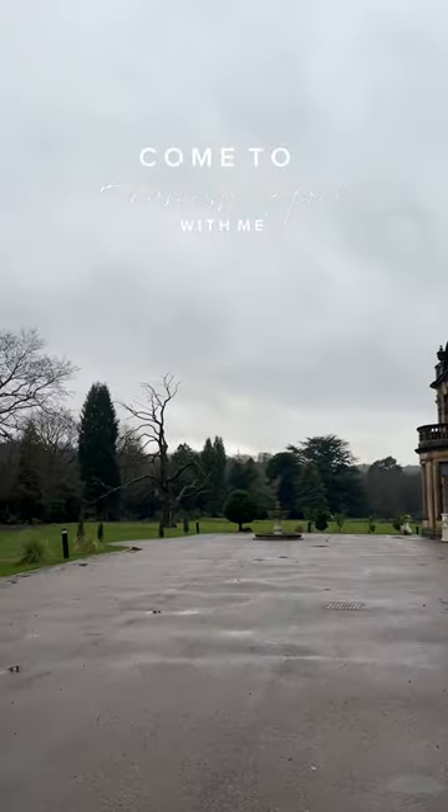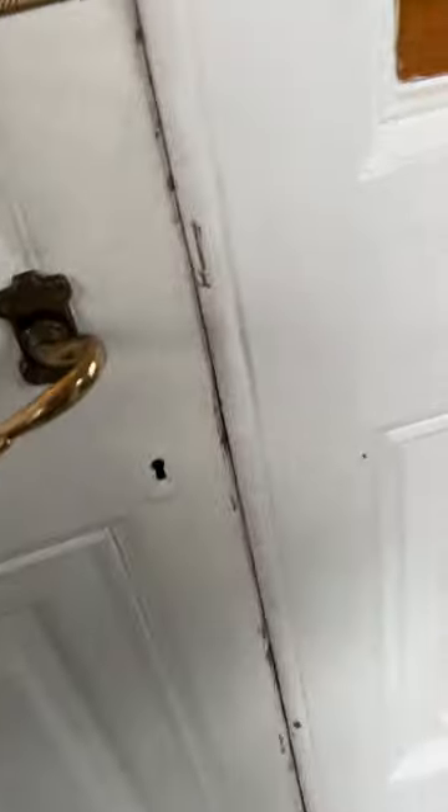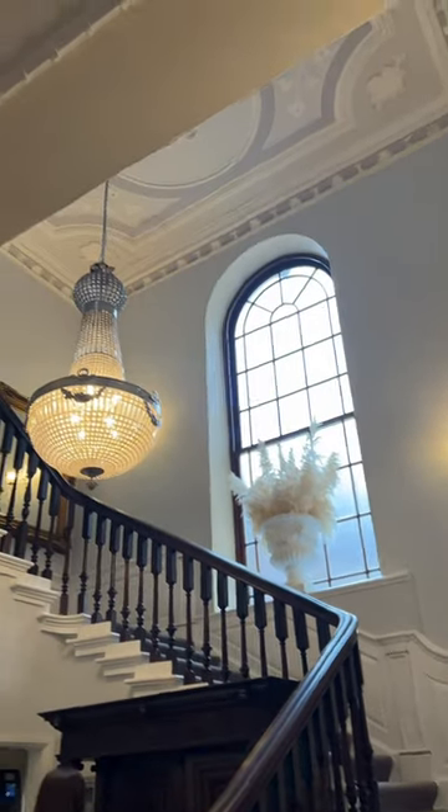I'm getting married so come and view wedding venues with me. This is Beamish Hall in County Durham and it's right next to Beamish Museum. It's a country house hotel and it has this really beautiful entryway.